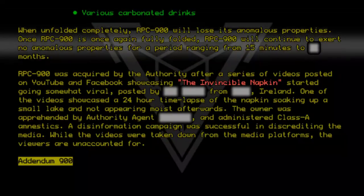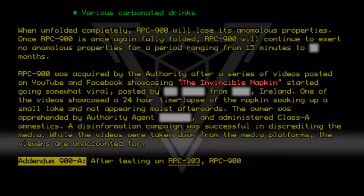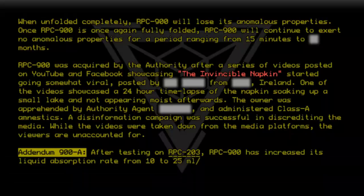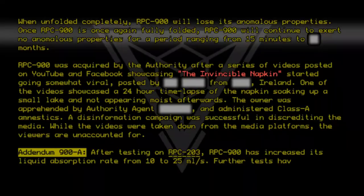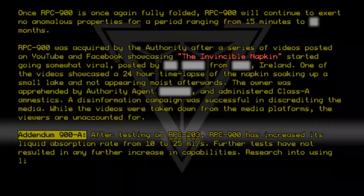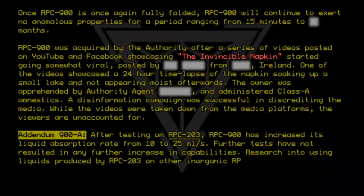Addendum 9-0-0-A: After testing on RPC-203, RPC-9-0-0 has increased its liquid absorption rate from 10 to 25 milliliters per second. Further tests have not resulted in any further increase in capabilities. Research into using liquids produced by RPC-203 on other inorganic RPCs is suggested.